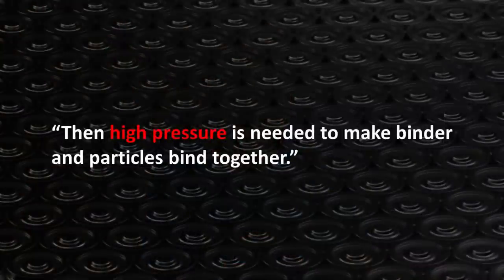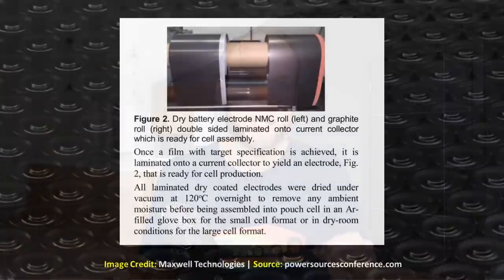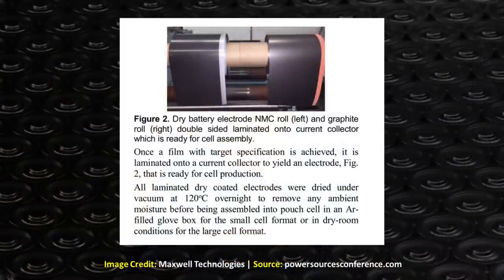The next step they mentioned was that high pressure is needed to make the binder and particles bind together. These processes allow you to turn a powder into a standalone electrode film, which then needs to be laminated to the thin metallic foil that makes up the current collectors of these batteries. I assume that high heat and pressure are also needed to laminate this standalone electrode film to the foil current collector sheets. So even with this simplified description, there's a lot more involved than just mixing powders and making an electrode film — a lot has to go right for this process to work flawlessly.